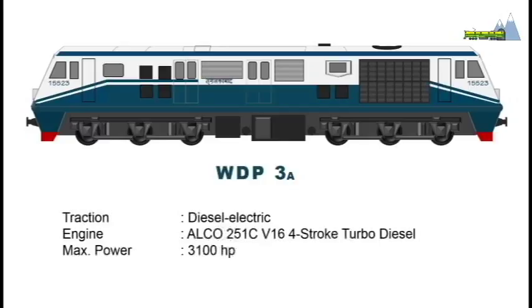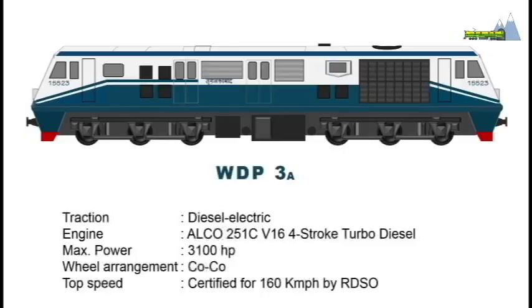The loco has a two-stage suspension with Flexi-Coil Mark IV fabricated bogies having a coco wheel arrangement, and has been certified fit for a top speed of 160 kilometers per hour by the RDSO.